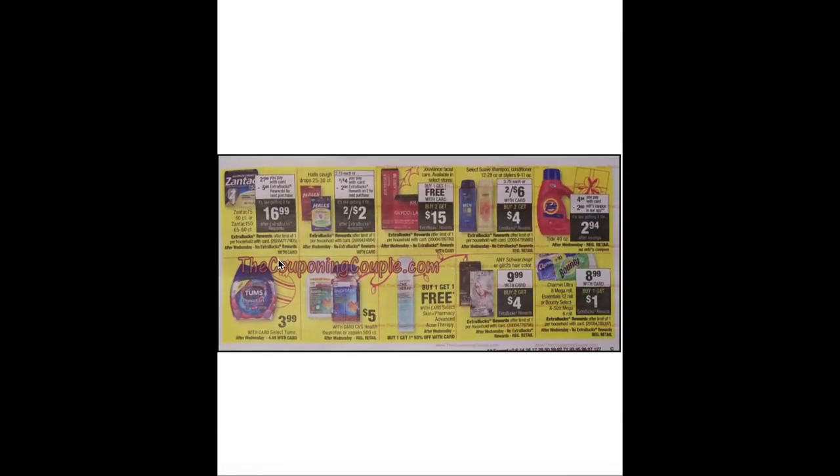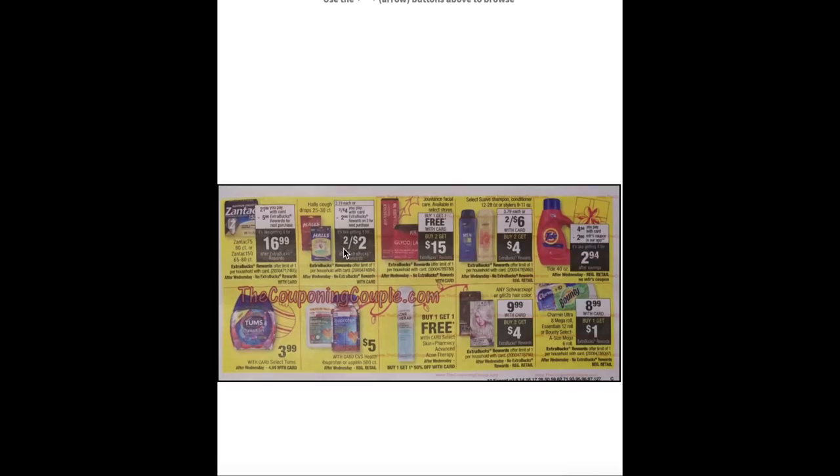Continuing with Sunday to Wednesday deals: Zantac has a $5 ECB attached. Hall's cough drops are two for $4 with a $2 ECB making them two for $2 — there was a Hall's coupon but it may have expired, I'll check in the ad matchup video. Buy one get one free on Juveance facial care plus buy two get $15 ECB, which should make them almost free. Select Suave shampoos and conditioners are two for $6 plus buy two get a $4 ECB. I'm not sure if manufacturer coupons from last weekend's RetailMeNot insert will still be valid — it may be a Sunday-only or early activation deal.